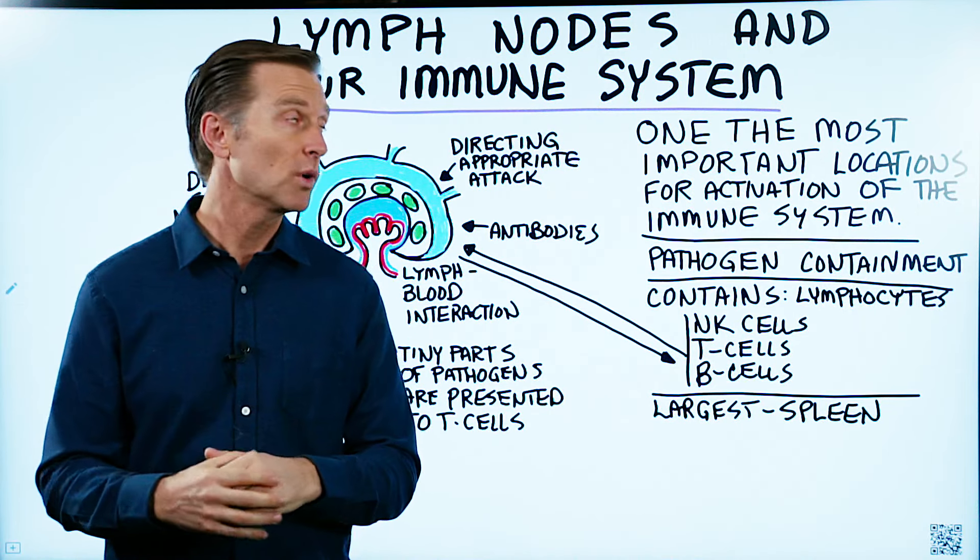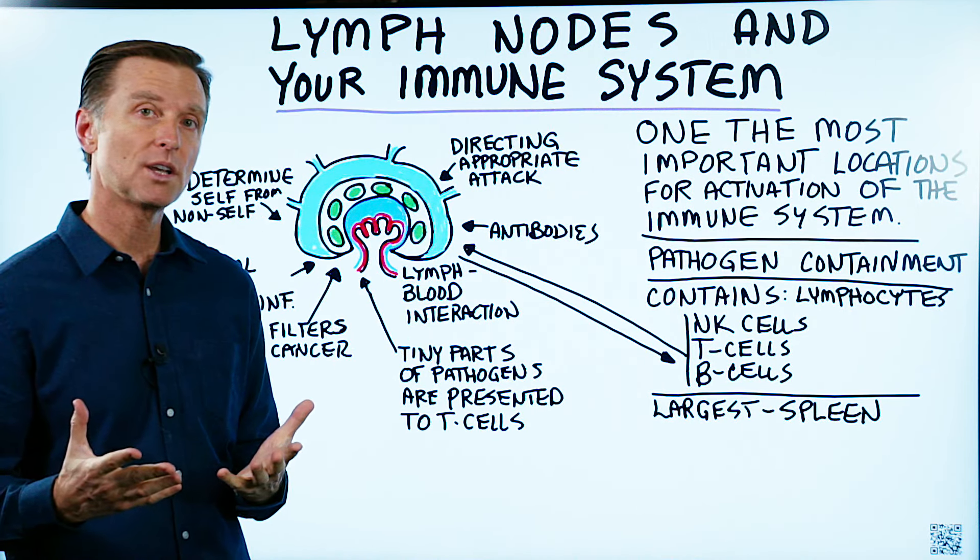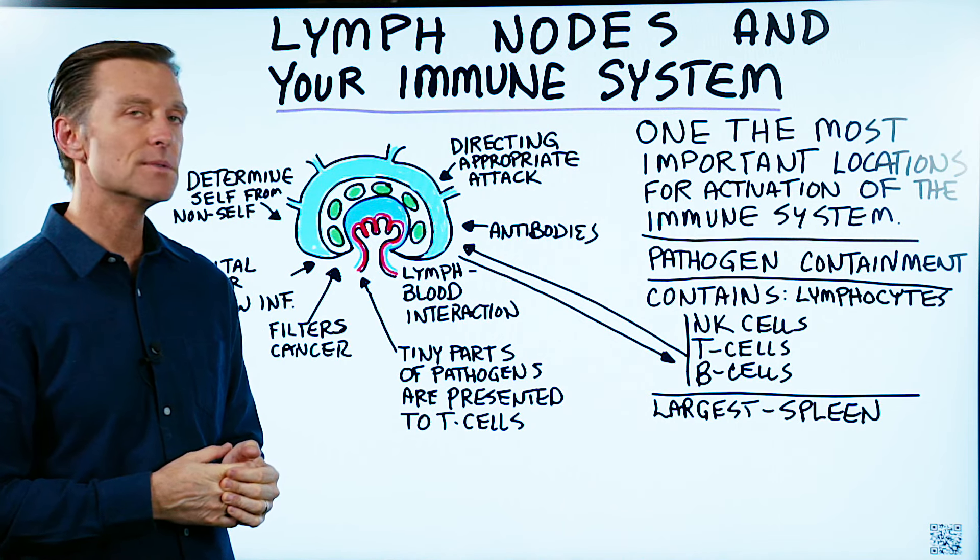Let's talk about lymph nodes and what they are. A lot of people don't really know exactly what a lymph node is in relationship to your immune system.